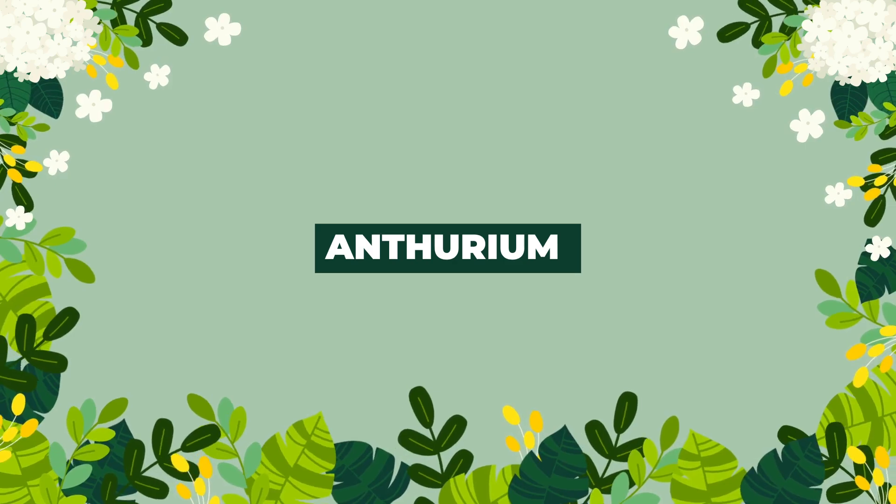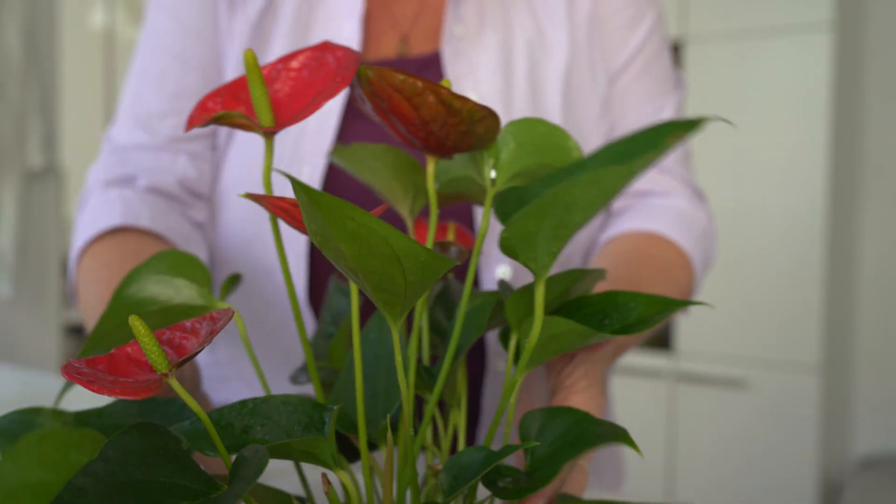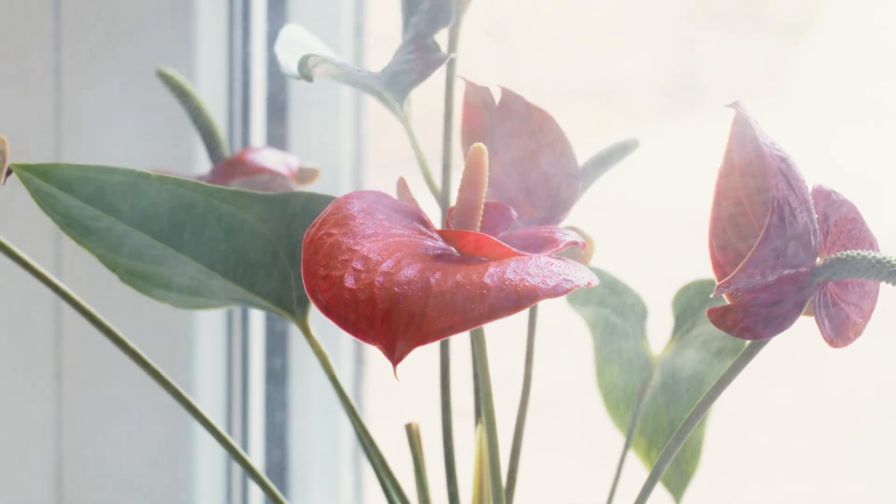Although Anthurium is a tropical plant, it can survive well in colder months if given a little love and care. Place it in a spot that receives five to six hours of bright sunlight.